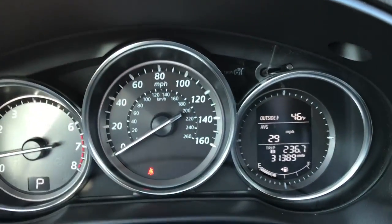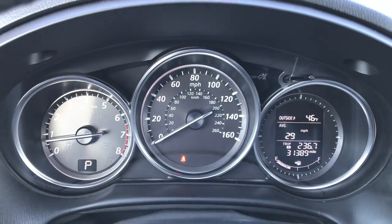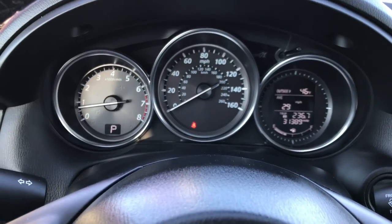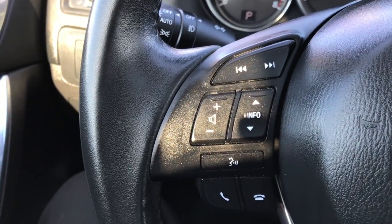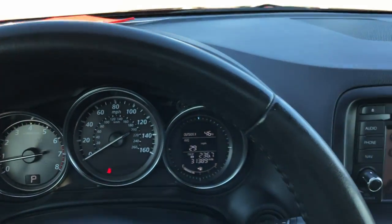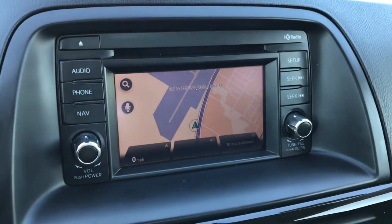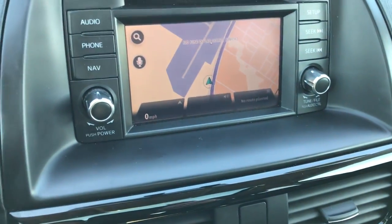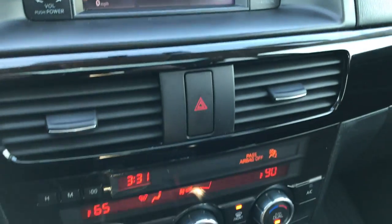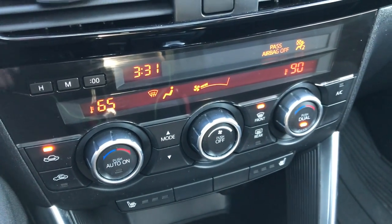Inside you can see that this vehicle has 889 miles. The instrument cluster is very clean, with an outside temperature display as well as an average miles per hour readout. You have Bluetooth and audio controls on that side, and cruise controls on the other side. It comes with the factory navigation system powered by TomTom and the backup camera. Dual climate control, and you have your heated seat controls right here.